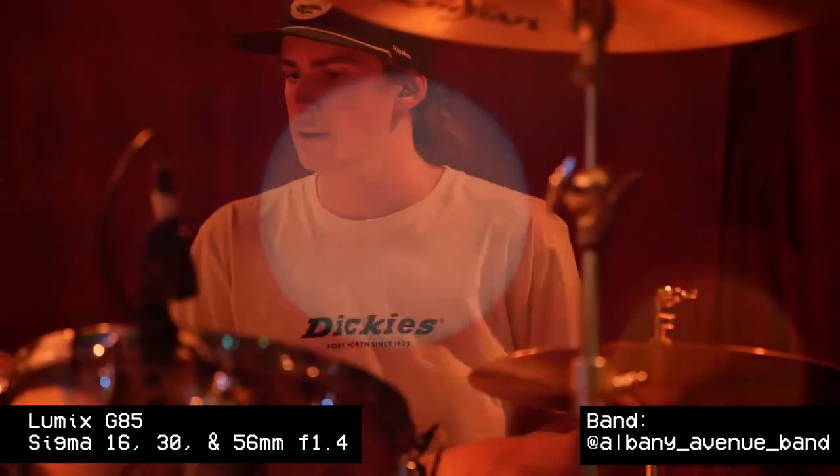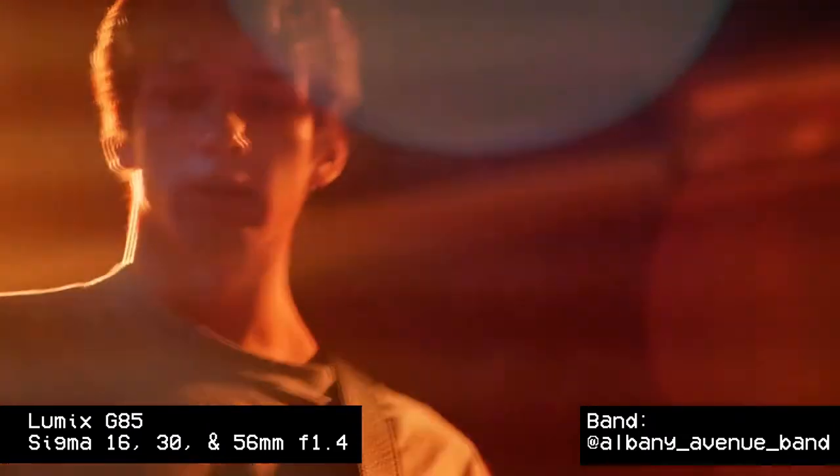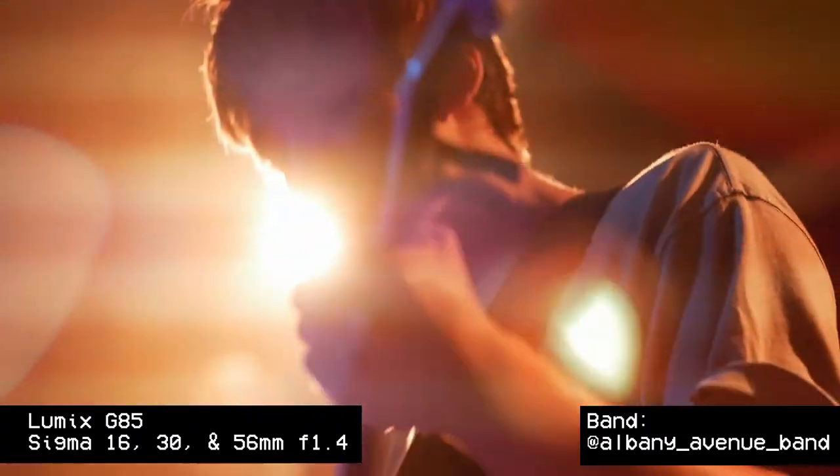I've made the transition into full frame — I bought a second-hand Sony a7S Mark II. As great as it's been, I really miss the G85s. They're not that bad in low light, especially for photography. The G85 is 16 megapixels and the a7S Mark II is 12 megapixels. Running at ISO 3200–6400, the Lumix does get a little noise, but that's fair enough.